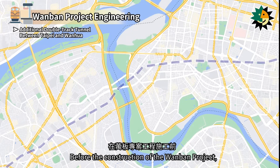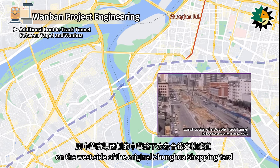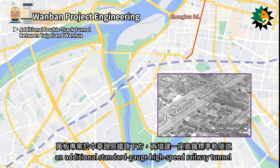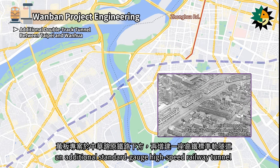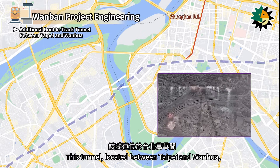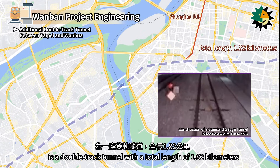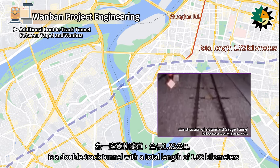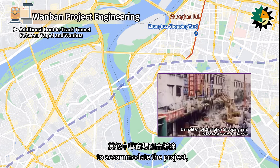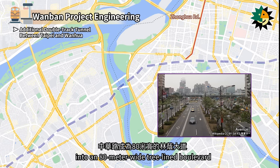Before the construction of the Wanban Project, there was a narrow-gauge railway tunnel under Xionghua Road on the west side of the original Xionghua Shopping Yard. As part of the Wanban Project, an additional standard-gauge high-speed railway tunnel was constructed under the original railway on Xionghua Road. This tunnel, located between Taipei and Wanhua, is a double-track tunnel with a total length of 1.82 km. Subsequently, the Xionghua Shopping Yard was demolished, and Xionghua Road was transformed into an 80-meter-wide tree-lined boulevard.